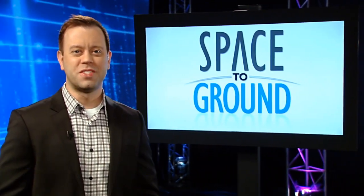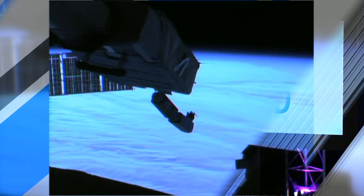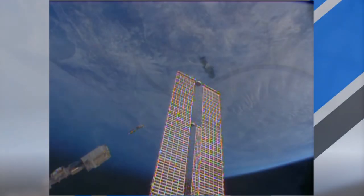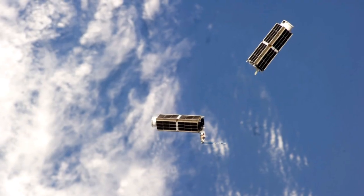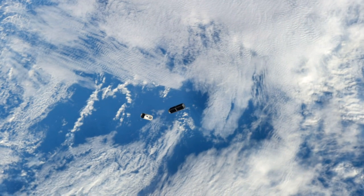More CubeSats were deployed off the side of the station this week. 16 were released earlier this month, and 12 more were deployed in this second batch. These small Earth imaging satellites will provide clearer pictures of our home planet for researchers and educators.